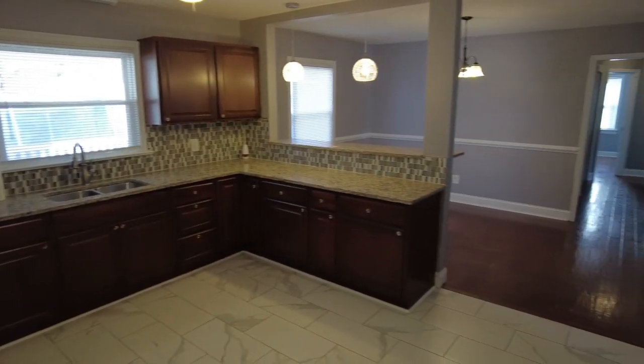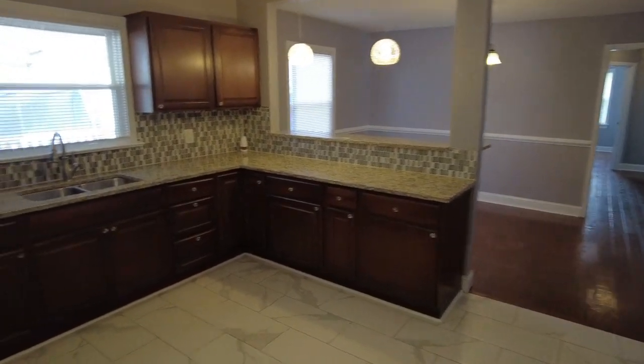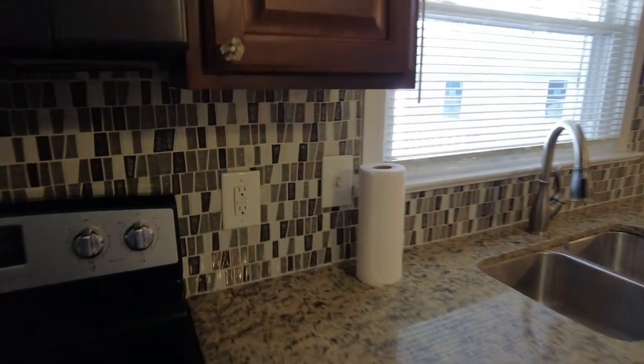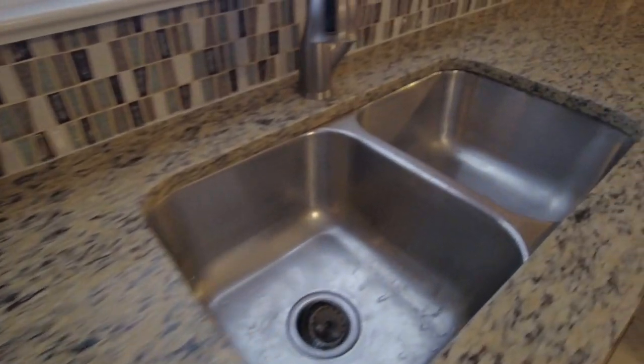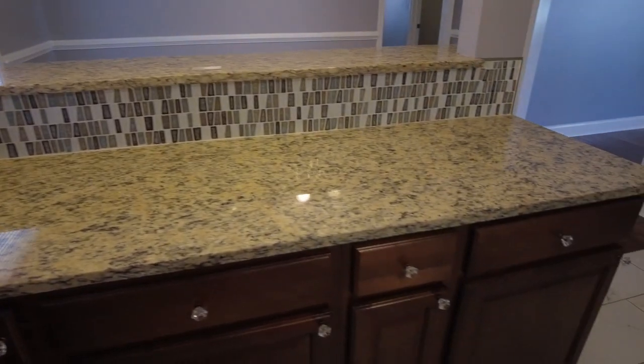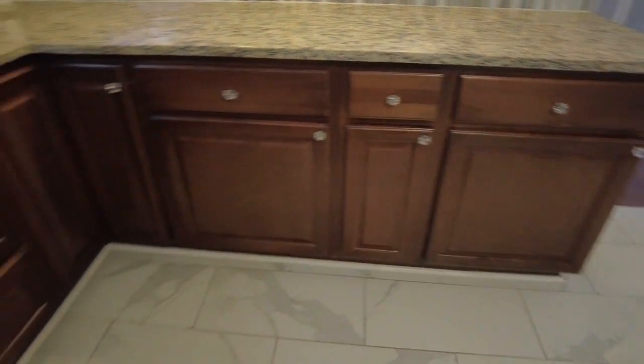The cabinets look fabulous and we've got two pendant lights. I love what they did here with the backsplash, and of course we have the granite countertop as well. There's a double bowl sink, plenty of counter space, and plenty of cabinet space.